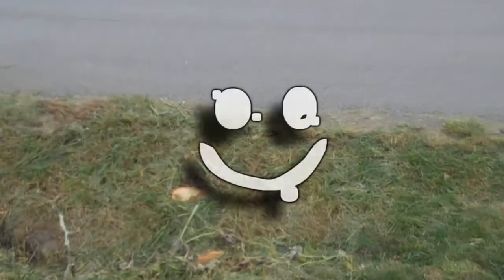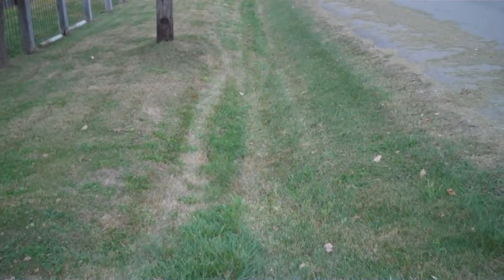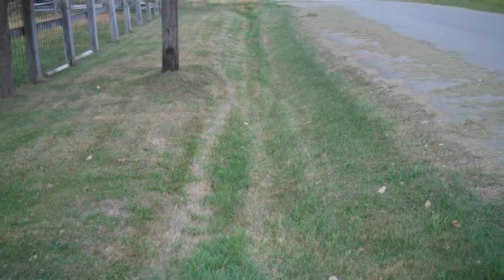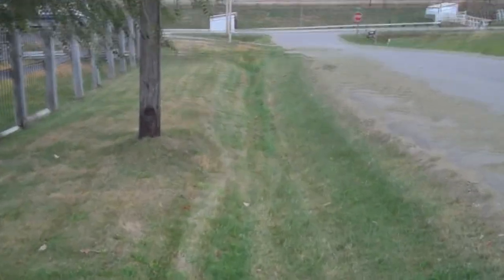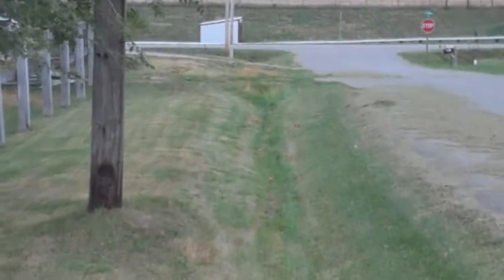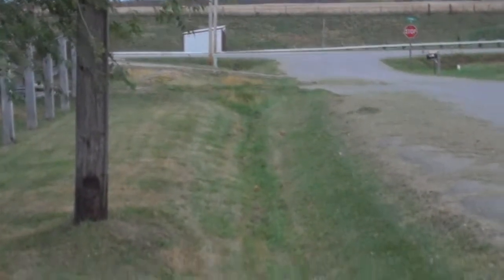I guess I'll leave them there, seeds and all. There's always next year, right? So, why not make use of this resource? These ditches of ours are a pain to mow all summer long, and my garden space is pretty limited for an SHTF world.